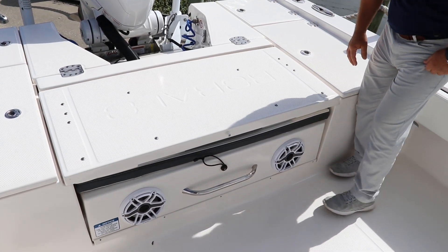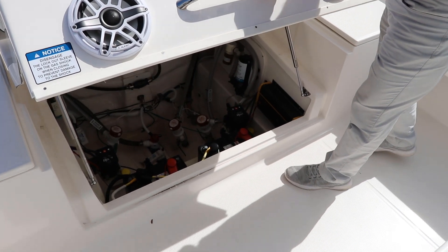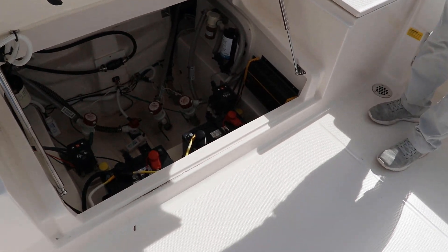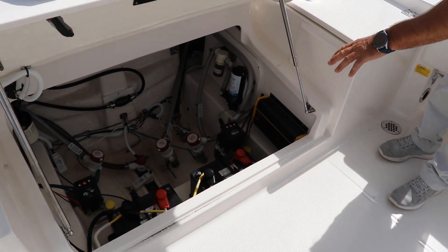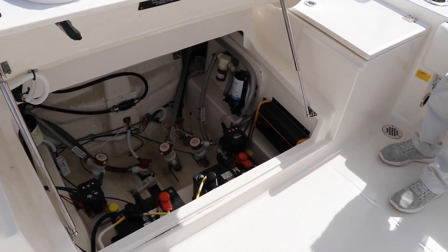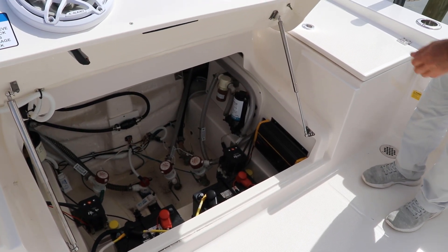Another cool feature is when it's time to work on your boat, or you want to check out the pumps, batteries, or battery chargers — look at this large, easy access bilge area. Bilge pumps, batteries, battery chargers, switches, and fuel water separators. Everything's here, high and dry, very easy to access.